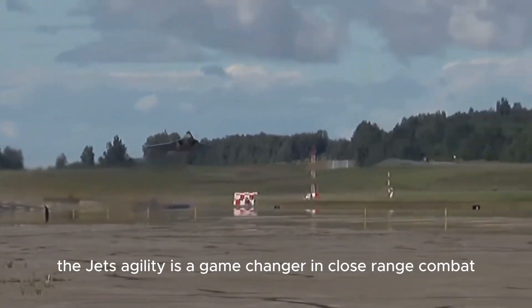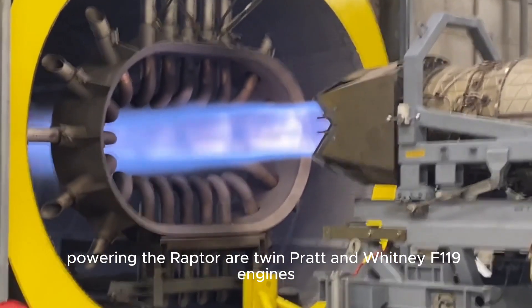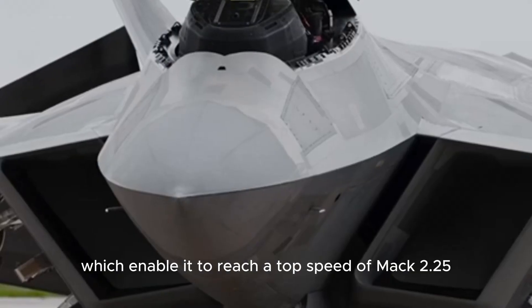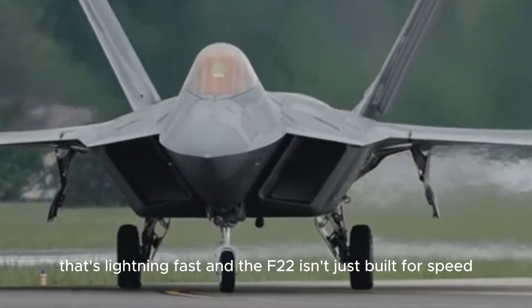The jet's agility is a game-changer in close-range combat, where the ability to outmaneuver an opponent can make all the difference. Powering the Raptor are twin Pratt and Whitney F-119 engines, which enable it to reach a top speed of Mach 2.25 — about 1,500 miles per hour. Even by fighter jet standards, that's lightning fast.